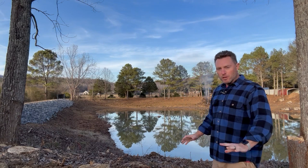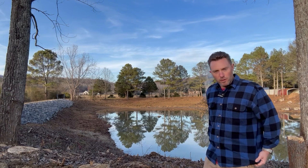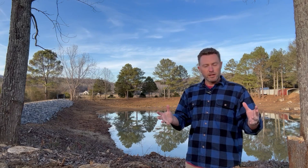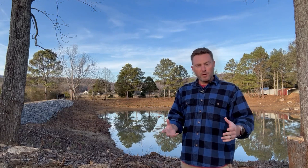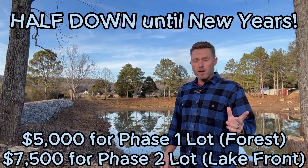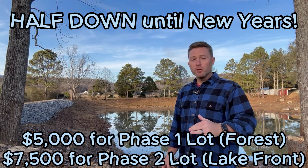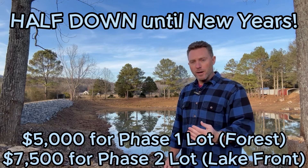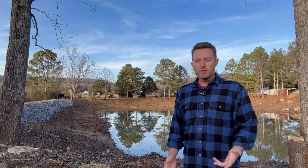I want to share a quick overview of where we're at on the property development, and also some exciting things going on. Right now, until the end of December 2023, to help people out with the holidays, we're offering half down to secure your lot. There are a couple of phase one lots still available, and for just $5,000 down, you can secure your lot on this property.